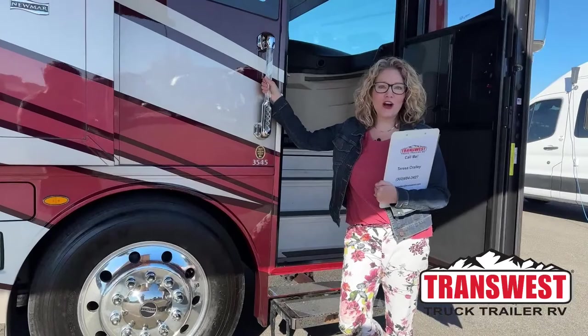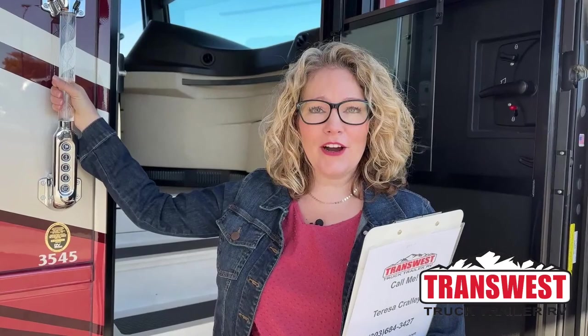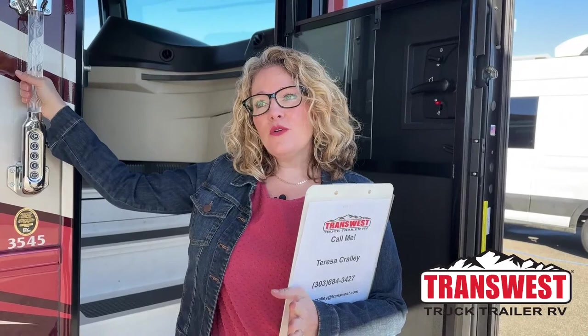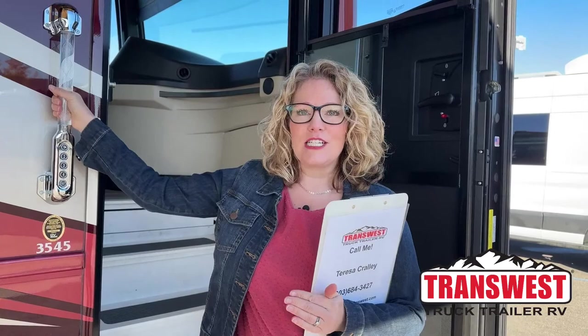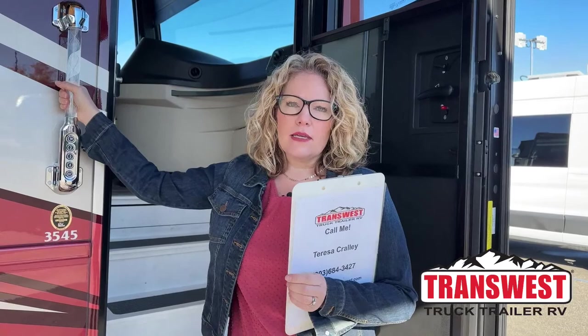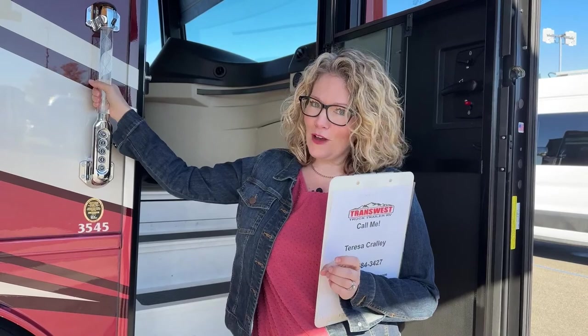Hi, thanks for joining me. I'm Teresa Crowley at TransWest Truck Trailer RV in Frederick, Colorado. Today I'm going to show you a brand new 2022 Newmar Newair, floor plan 35-45. The Newair was developed so that people who want a higher-end coach with all the amenities can have a shorter coach to get into national parks. Over the years it evolved into something a bit longer, as many people wanted bigger horsepower and a king-size bed, which Newmar integrated in the last year or two.